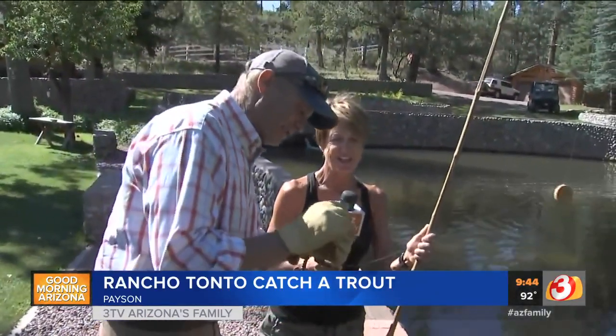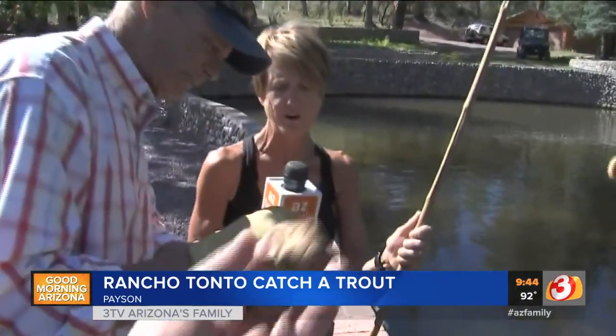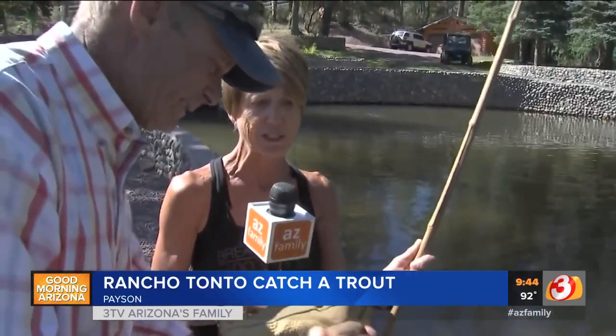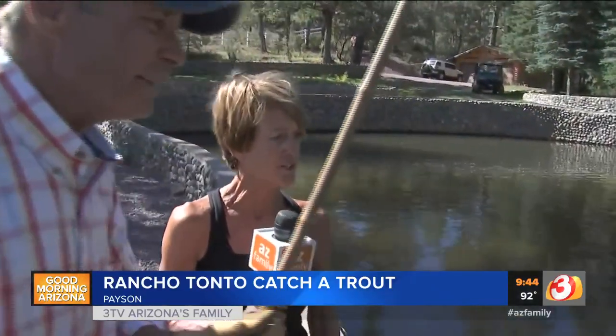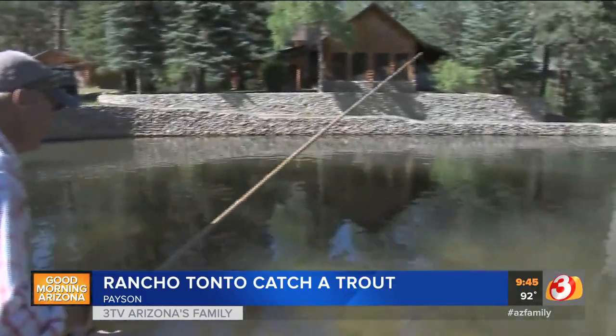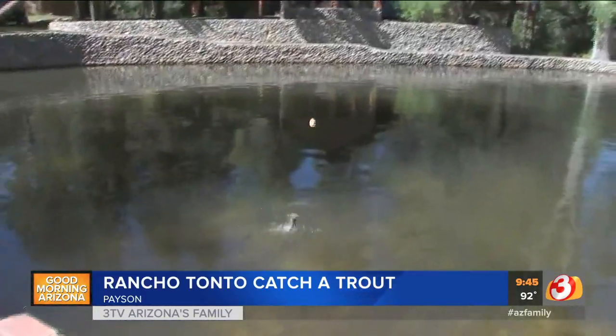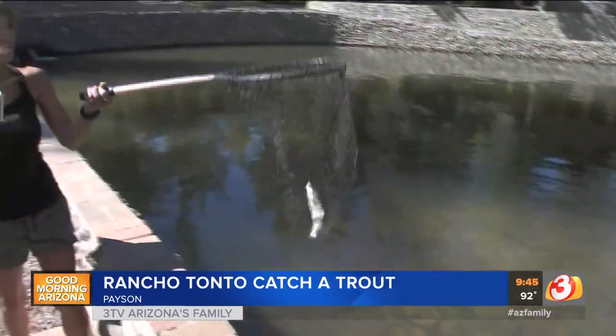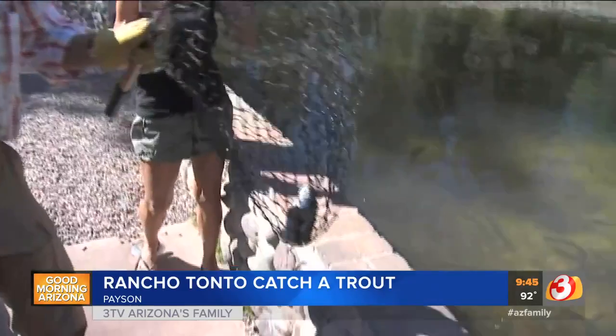Tell us a little bit about this bait that you actually make. Homemade power bait — we grind up the fish pellets that we feed the trout, mix it with a little flour, a little water, and it's a dough bait. One more time — here we go. There he is right there, folks. Wow, just like that. Successful catch.